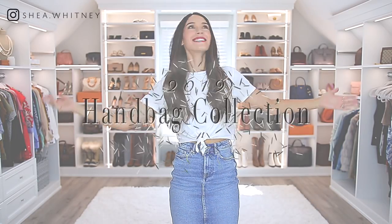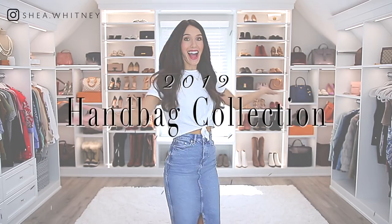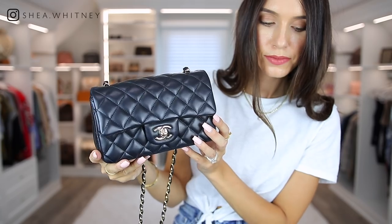Hey guys, welcome back to my channel. So this is the handbag collection video for 2019. I try to do this video every year, but this time I thought I'd do it a little bit different. I'll obviously be talking about each bag, trying it on, showing you the details, but I'll also be speaking about the best and the worst features about each bag.